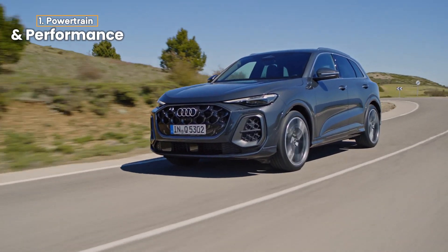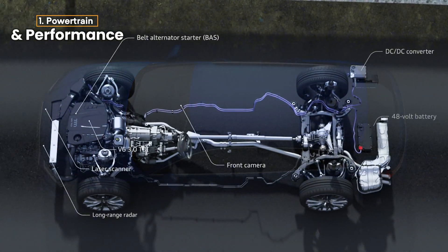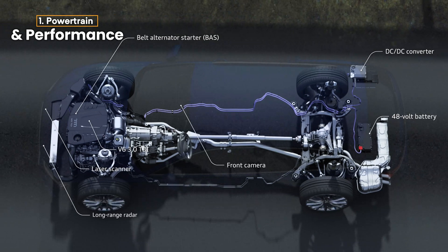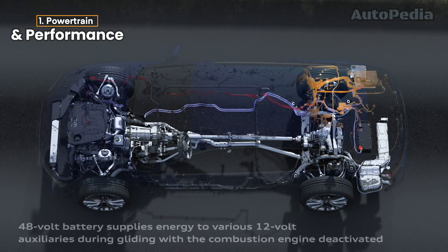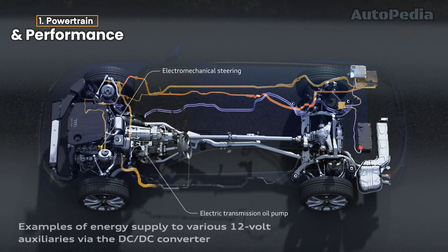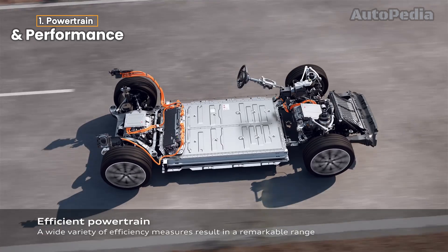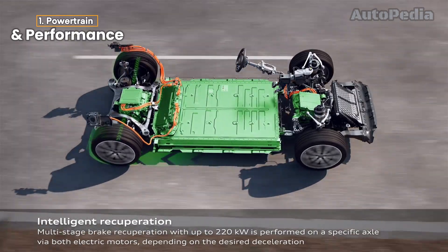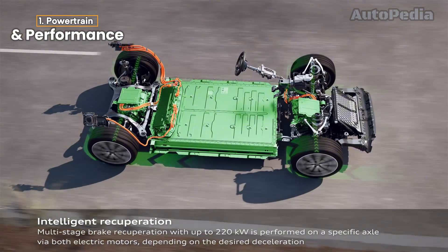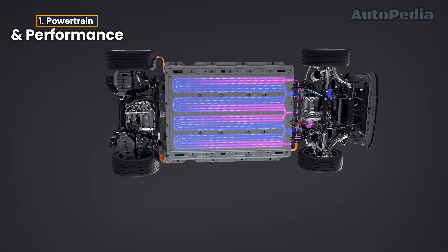First, let's talk about what's under the hood — Powertrain and Performance. In a gas-powered car like the Audi A6, the engine burns fuel to produce power. Gas engines can vary in performance, with options ranging from turbocharged four-cylinders to powerful V6s and V8s, providing the traditional throaty roar that many car enthusiasts love. On the other hand, Audi's electric models like the Audi e-tron use an electric motor powered by a battery. There's no engine roar here, just instant torque. One of the standout features of electric cars is their ability to deliver full power immediately, giving them a surprising edge in acceleration. The Audi e-tron can go from 0 to 60 in under 5 seconds — quietly but quickly.